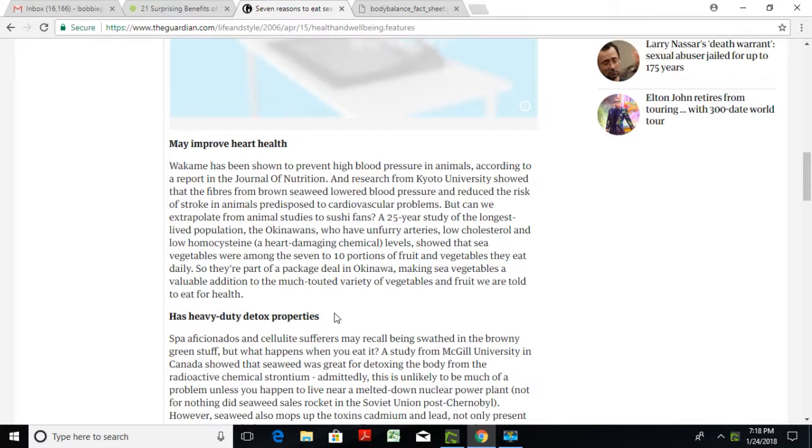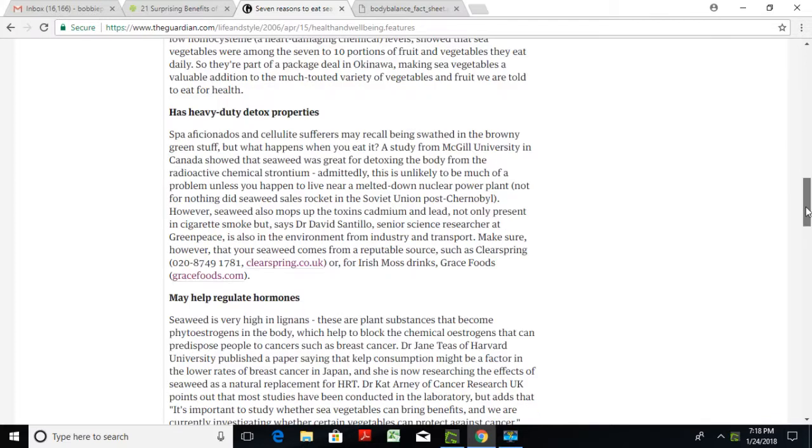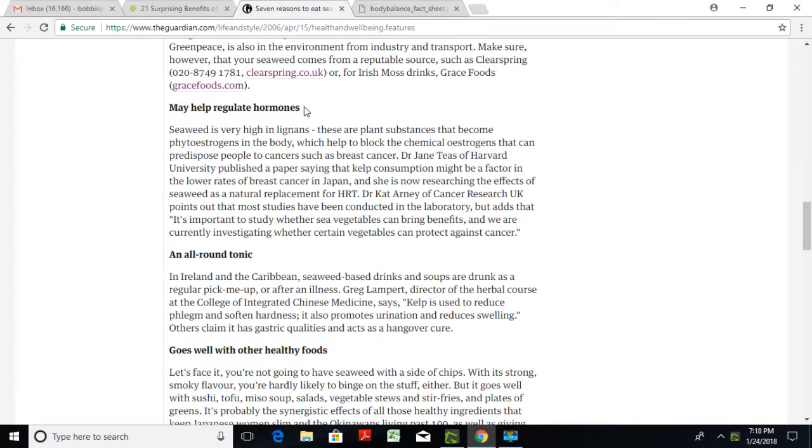Seaweed also has heavy-duty detox properties, because when you introduce such high-quality nutrition, the toxicity in your body is going to start to purge. The next benefit is that seaweed may help regulate hormones, and this is very, very important for women, especially around menopause.